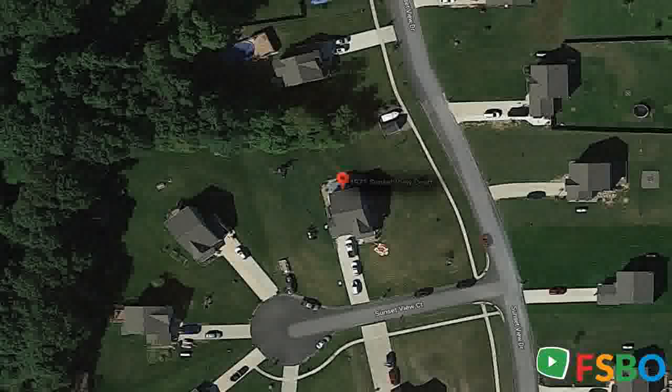Enjoy a fully finished basement with a pool table and space to hang out. A bedroom and full bathroom are also located downstairs.